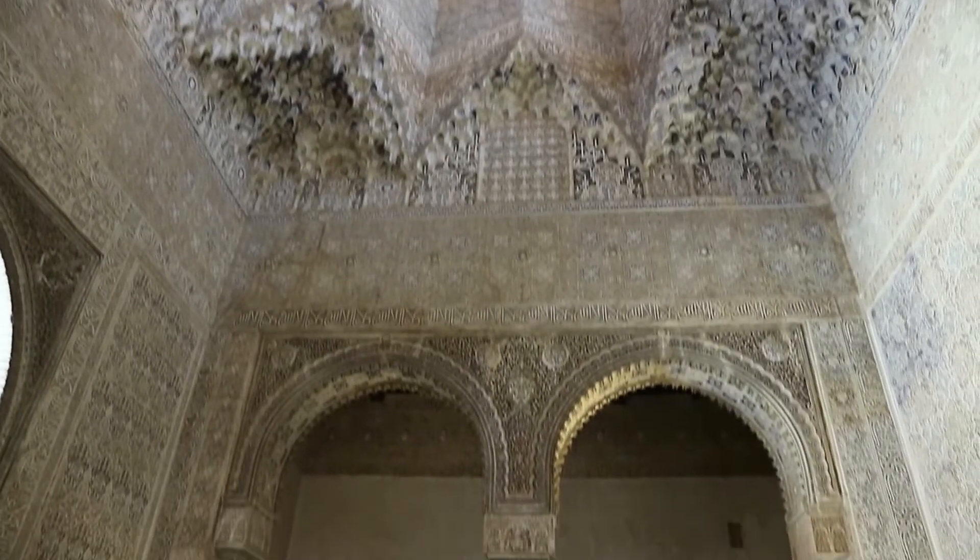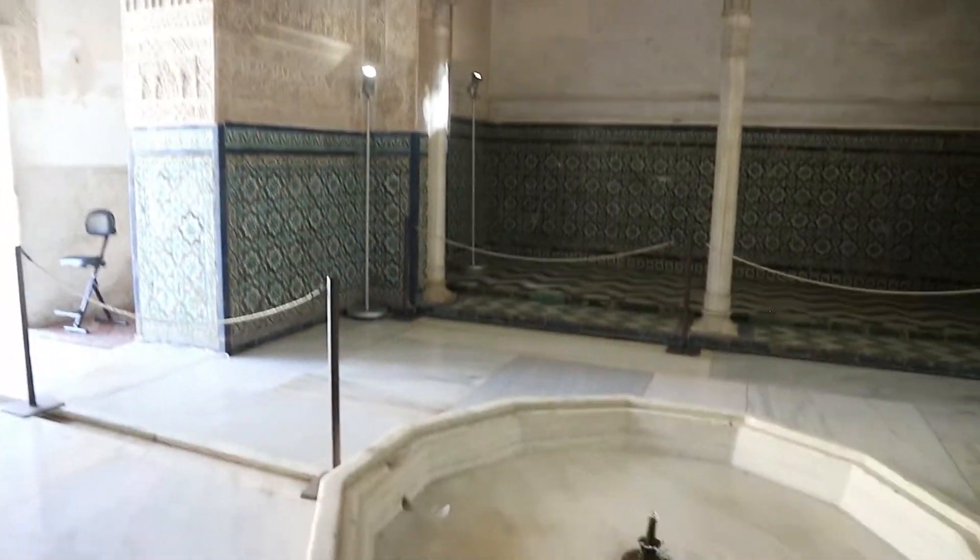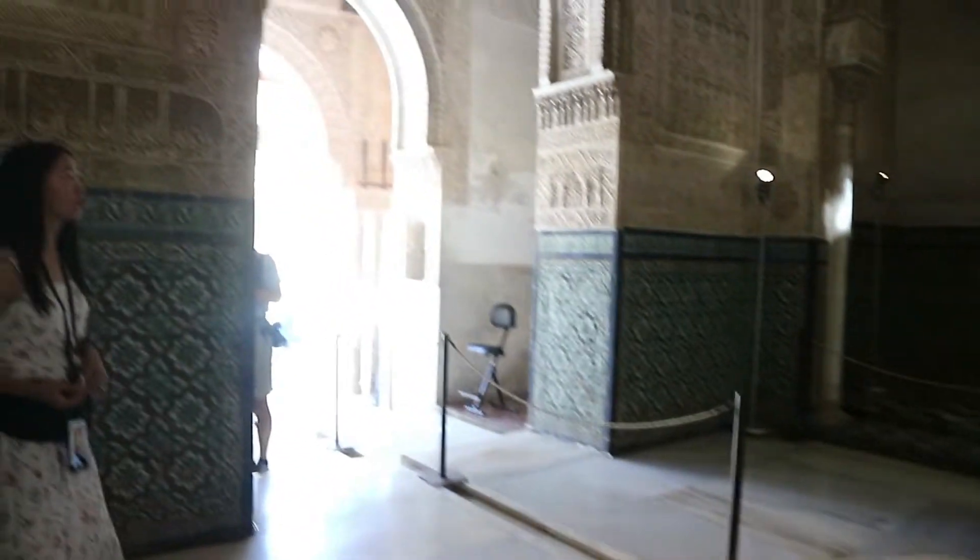You literally look up and it keeps going up and opening up, with all these little crevices and all this detail — little windows even up at the top. It must have taken absolutely years to make. You can see the walls, the arches; everywhere is covered in tiles and engravings.